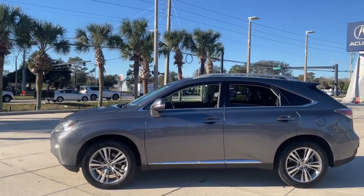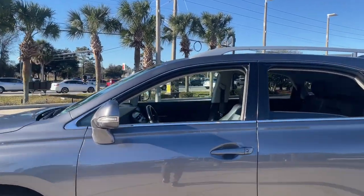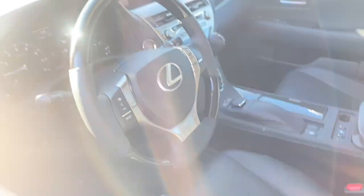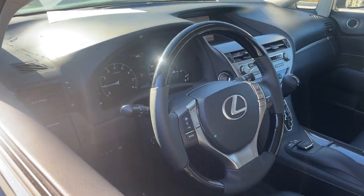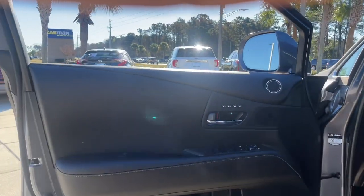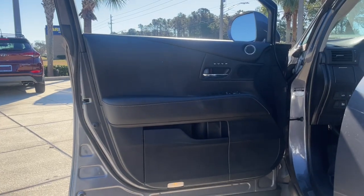These are just some of the great options this vehicle comes with: keyless entry, backup camera, heated mirrors, keyless start, power passenger seat, satellite radio, wood grain interior trim, power lift gate, fog lamps, and steering wheel audio controls.